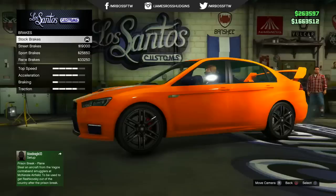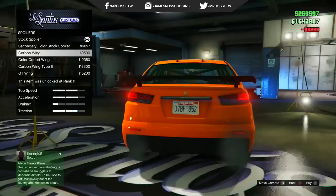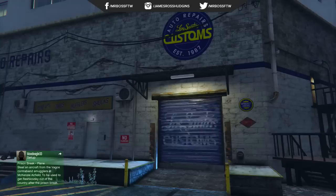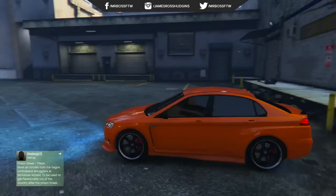I brought it into the Los Santos Custom shop and was relatively pleased with what I was able to do. Of course you can do armor, brakes, etc., but there were also things to upgrade the bumpers, fenders, spoiler — you could even add a chassis upgrade and roll cage option, which was really cool — side skirts, and of course you can change a bunch of things with the headlights. I kept mine very simple, but you can obviously make it whatever you want. I really do like the Karin Kuruma; it is a nice, not too flashy sports car.